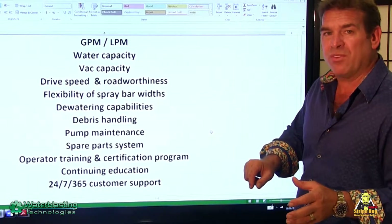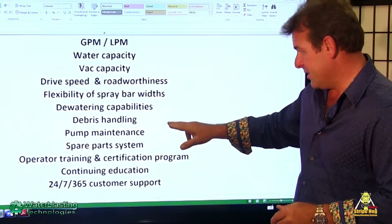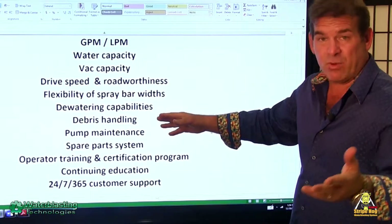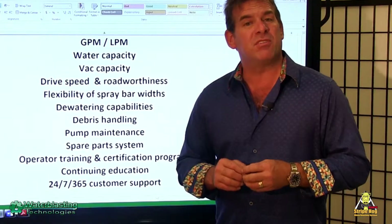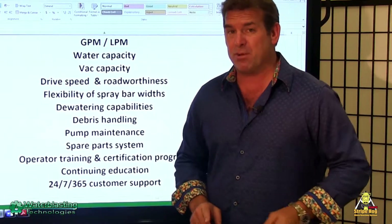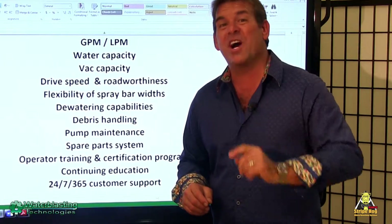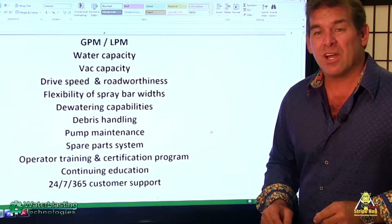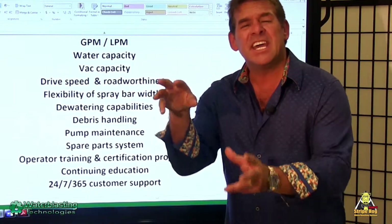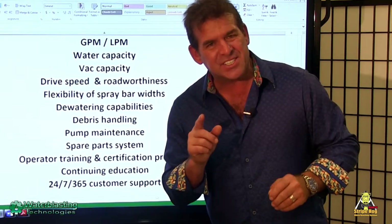Flexibility of spray bar widths, the dewatering capabilities, the debris handling — some people want to dump into dumpsters. Pump maintenance: a lot of high-pressure pumps are very complex. We have the only high-pressure pump that does not require a torque wrench to work on it, nor a college education. The spare parts system — we don't sell a spare parts package; it's a system ensuring that you have the parts you need before you actually need them.